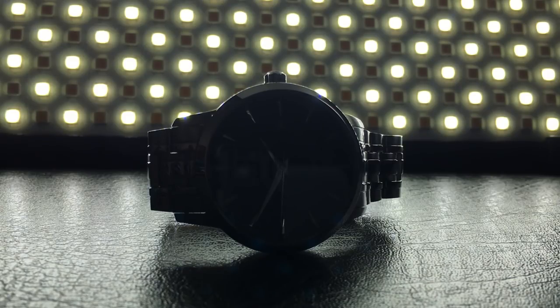What if I told you you could have a classic looking dress watch that ticks all the boxes for less than 400 UK pounds? Interested? Now imagine if I knocked a zero off that and threw in an automatic movement.